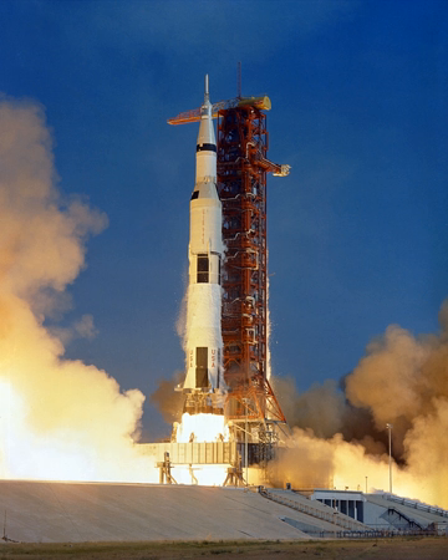The INT-18 added Titan UA-1204 or UA-1207 strap-on solid rocket boosters, with payloads ranging from 47,000 pounds to 146,400 pounds, and the INT-19 used solid boosters derived from the Minuteman missile first stage.